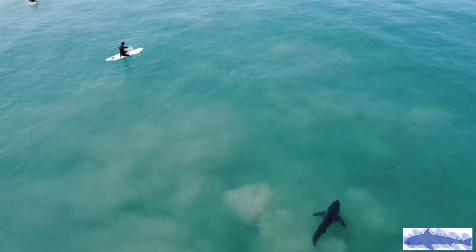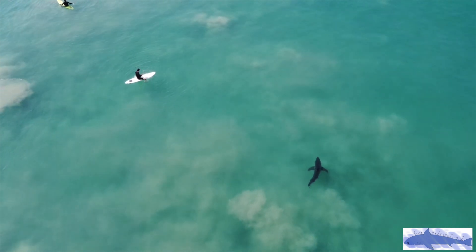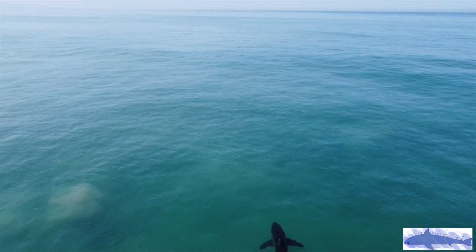Those encounters of sharks near humans that you just saw are certainly not the closest I've seen here in Southern California, and as you can see in the following clips, the sharks can get very interested in getting close to humans sometimes.